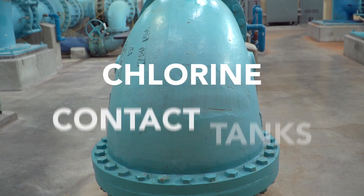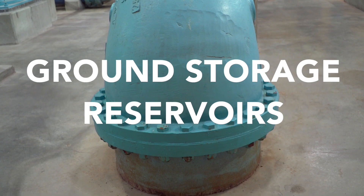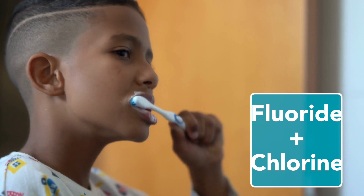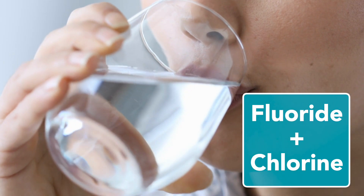Next, things move underground, passing through chlorine contact tanks and into the ground storage reservoirs. As the water flows through the underground system, fluoride is added to help people's teeth and chlorine to kill off any remaining bacteria.